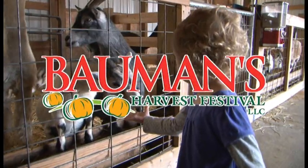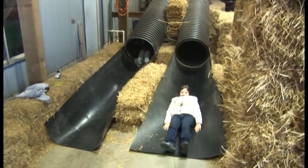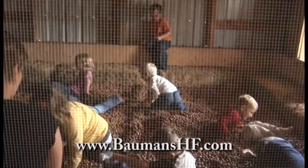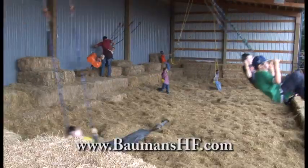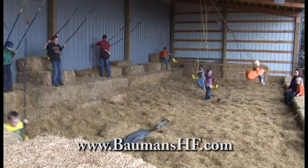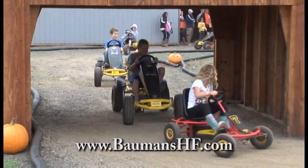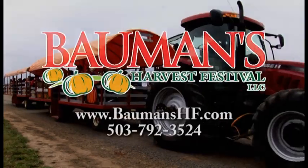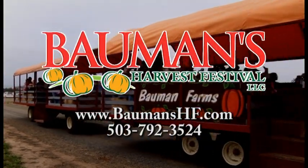Bring the whole family to Bauman's Harvest Festival — the number one pumpkin patch and fall festival in the Northwest. Go through the dark maze, ride the swing lines, or try our new Pumpkin Hollow laser adventure. We are open every day to Halloween. Be sure to come down for fresh apple cider, delicious pies, and find your perfect pumpkin. There's food, fun and dozens of activities all over the farm. Bauman's Harvest Festival is located just five miles from the Woodburn exit. Go to baumansharvestfestival.com.